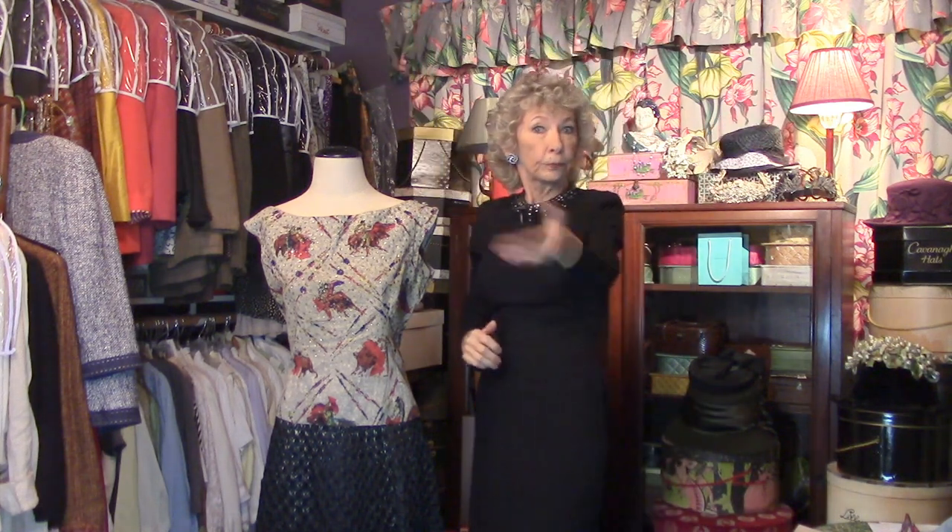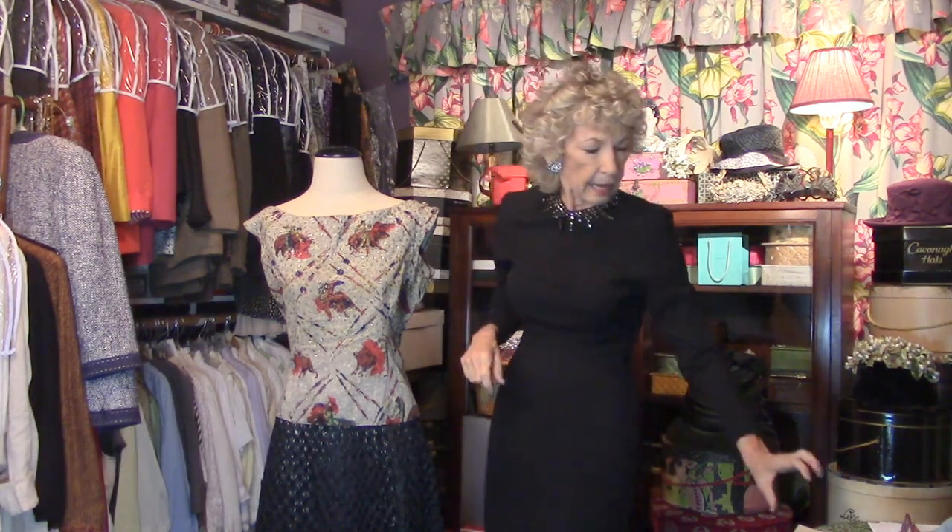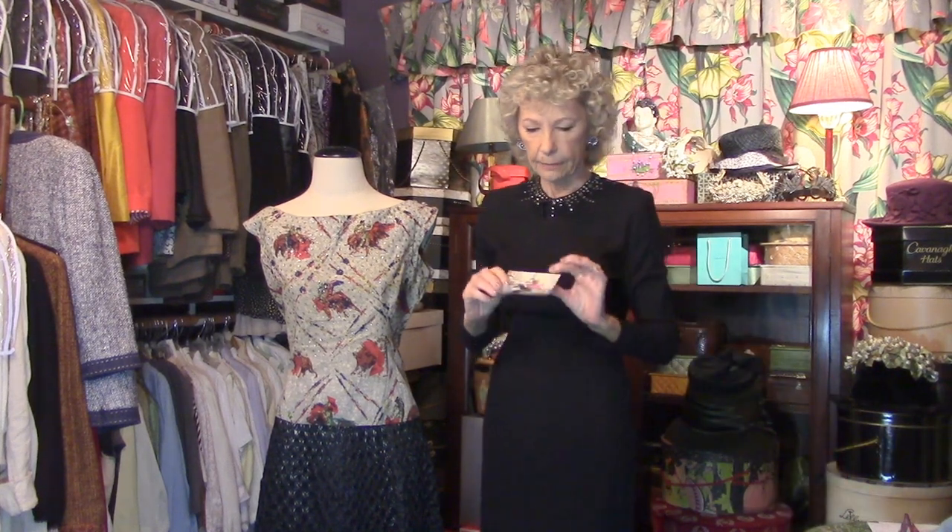Bienvenue les amis, entrez-vous en prix to my secret closet. Why am I speaking my tourist French? It's because today's theme is Paris, and I'm going to start by telling you about my trip that I took.